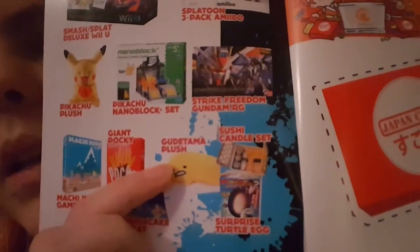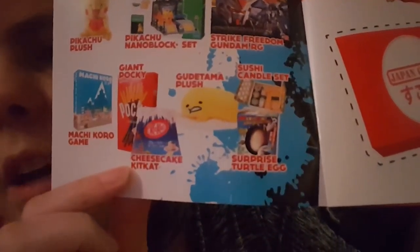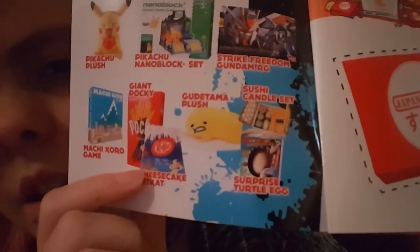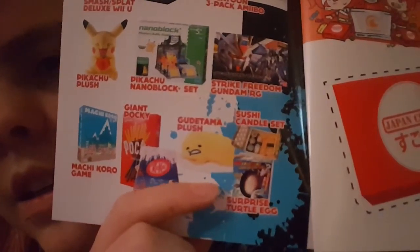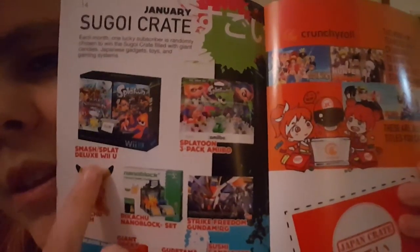Each month one lucky subscriber is randomly chosen to win the Sugoi crate filled with giant candies, Japanese gadgets, toys, and gaming systems. It came with the Pikachu plush and a Gudetama plush, candy sushi set, a nanoblock set, giant Pocky, cheesecake Kit Kats, a surprise turtle egg, and a Machikoro game. If we had gotten the premium, it would have come with extra things like GABA-infused stress-relieving milk chocolate. This crate also came with a Wii U and some amiibos — so that's cool.